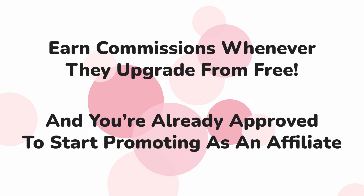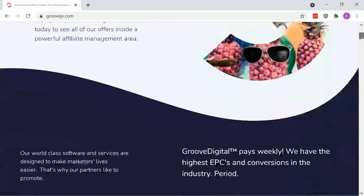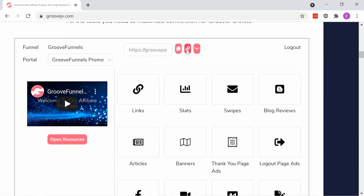When you sign up for Groove.cm, you're automatically an affiliate. To get your link, just go to GrooveJV.com, make sure you're logged in, and scroll to Promotion Tools. Click on Links, and there you'll find your link.